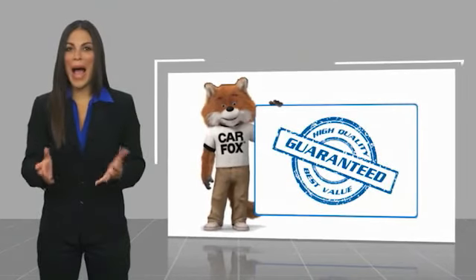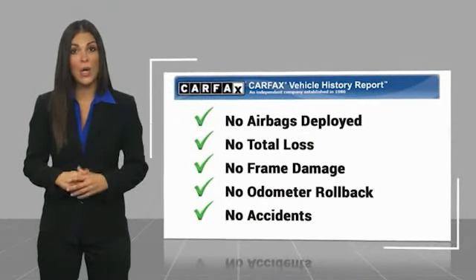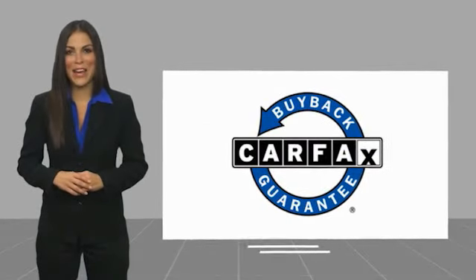Here's another high quality vehicle with the Carfax Vehicle History Report. Be sure to find a complimentary copy of this report online or contact the dealership. This vehicle qualifies for the Carfax Buy Back Guarantee!